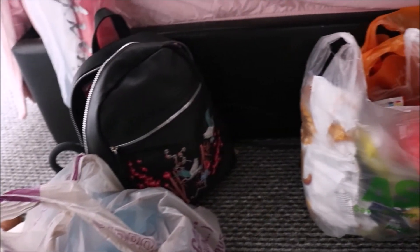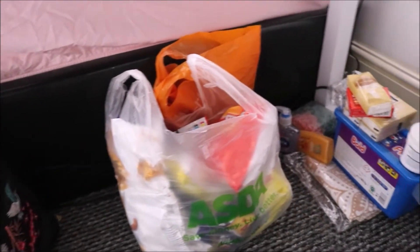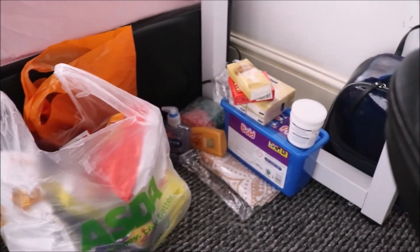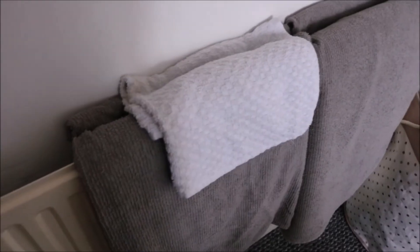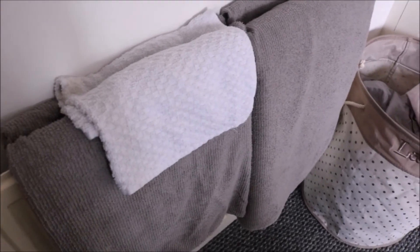Under my desk is just a mess — a few bits, some food, some essentials. My uni bag is from Primark, I love it. If you want a 'what's in my uni bag' video, let me know.